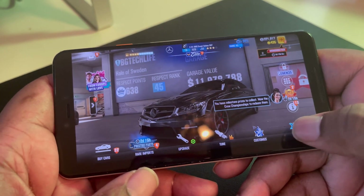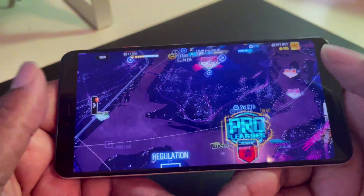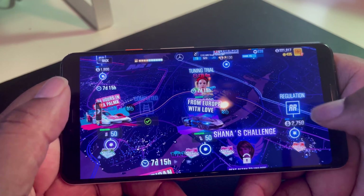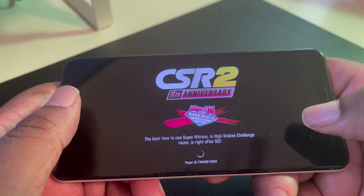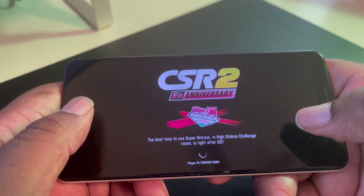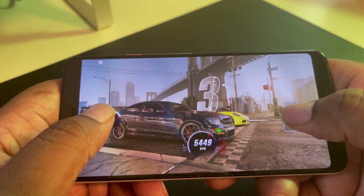This device has a Snapdragon 845 processor and only four gigs of RAM. As far as software goes, this is a big win for Google — for this device to be able to run the newest Android, being this old and this underpowered compared to the flagships coming out now. It speaks a lot to what Android is doing with optimization. Yes, there are some kinks because it's beta, but it is running the beta smoothly.